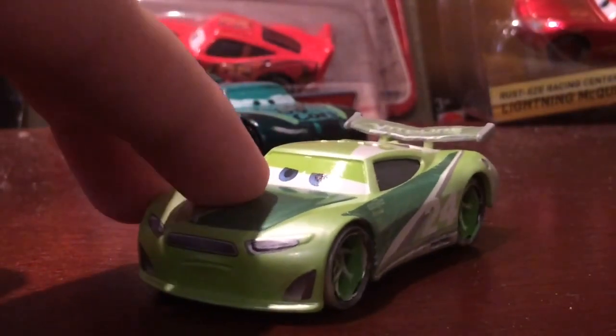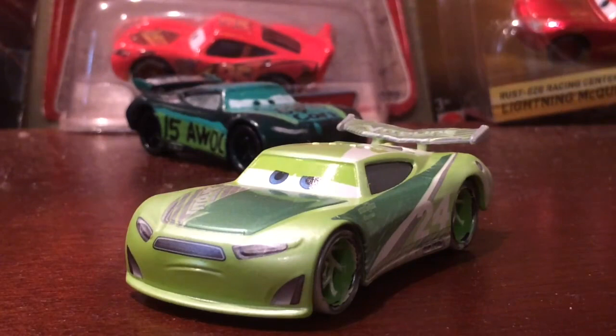One more thing I want to mention: with all these new next-gen racers, the eye — as you can see — it's not matte, it's not the same color as the entire body, which looks really weird. It's not too noticeable on some cars, but it is for a lot of others. I do really like the Fireball Beach Racers — it's a really cool concept. I will review some more of these, like Danny, Mater, and the Fireball Beach 4-pack. I hope you enjoyed this review, and I'll see you guys next time. Bye!